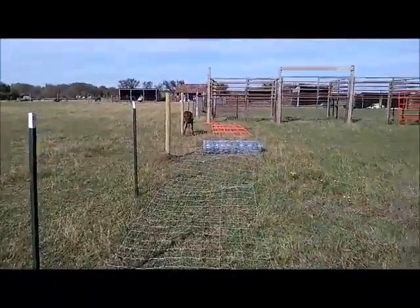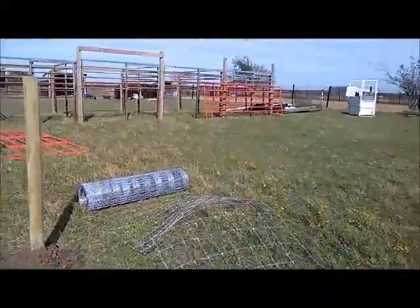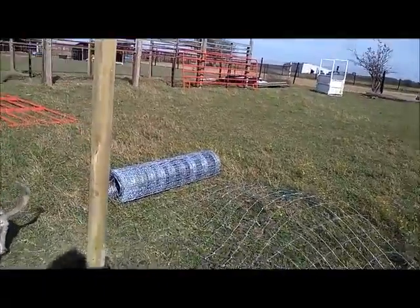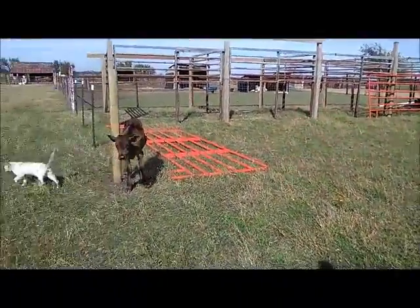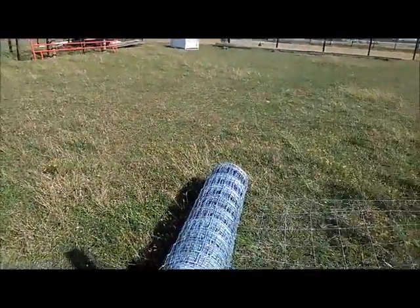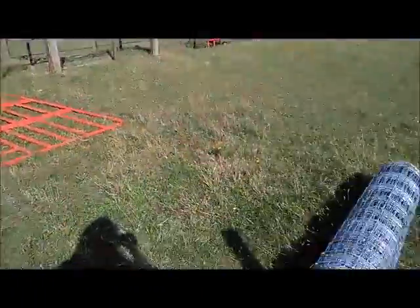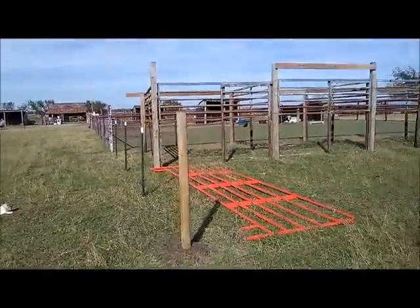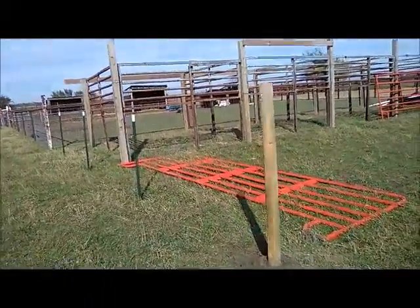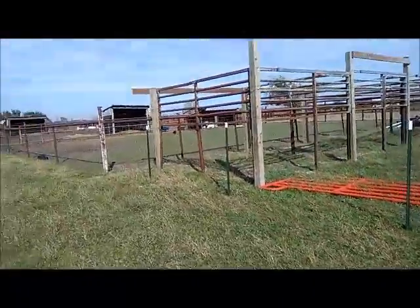I bought one roll of wire for $130, and for that $130 I'm getting this pasture done and then the one over there — that's Murphy's. There's enough on this roll to finish this little section right here, and then we'll have quite a bit left. We'll keep the extra in case of emergency or whatever; at this point we don't have a plan for it.